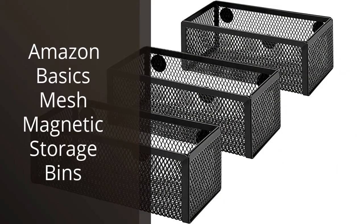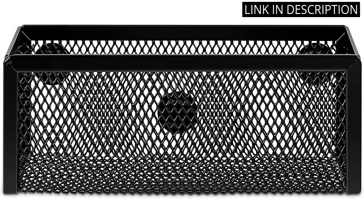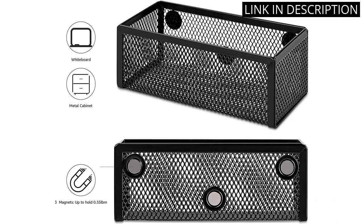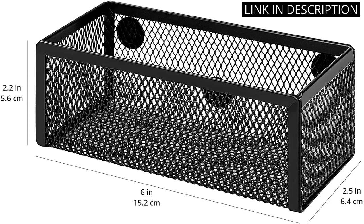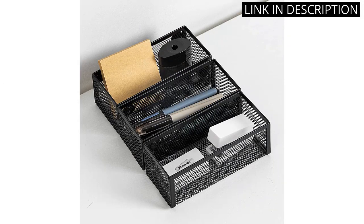I recently purchased the Amazon Basics Mesh Magnetic Storage Bins for my office, and I'm very happy with them. These bins are the perfect size for holding small office supplies like paper clips, push pins, and sticky notes. The mesh design makes it easy to see what's inside each bin, and the magnetic backing allows me to easily stick them to my metal filing cabinet. I appreciate the sleek design and the added organization these bins provide. Overall, I highly recommend the Amazon Basics Mesh Magnetic Storage Bins for anyone looking to tidy up their office space.